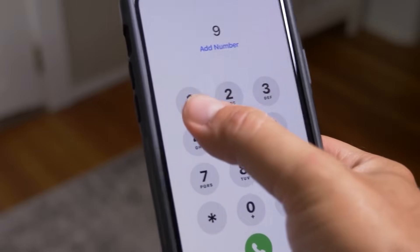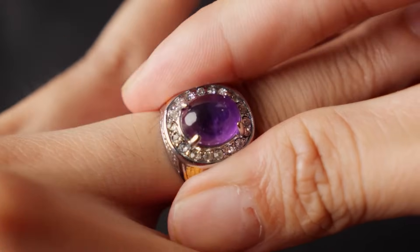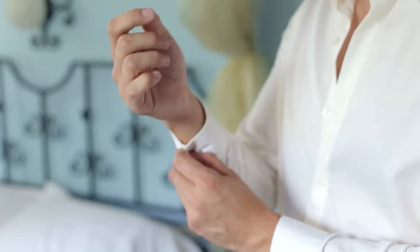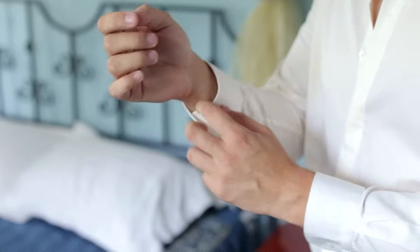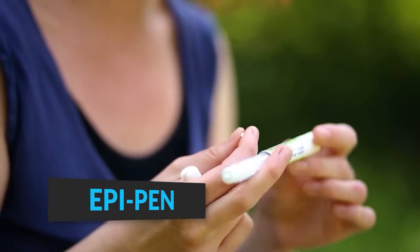In such cases, it's essential to call 911 immediately to get professional medical help. While waiting for emergency services, remove any constricting items such as rings or tight clothing from the affected area to prevent further complications from swelling. If the person has an EpiPen or a similar emergency medical kit, use it according to the provided instructions. This can be life-saving in cases of severe allergic reactions. Stay with the person at all times until medical help arrives, monitoring their condition and providing reassurance. Keeping calm and acting swiftly can make a significant difference in the outcome of these critical situations.